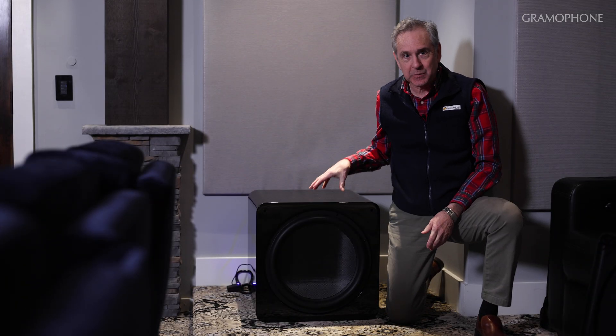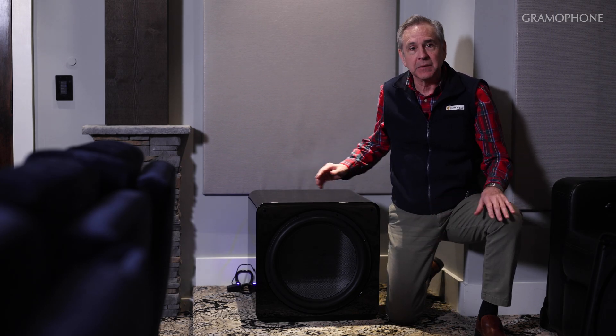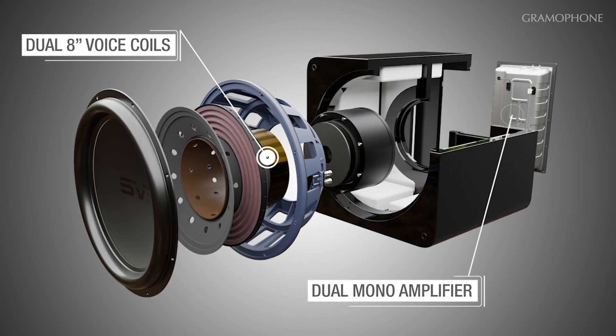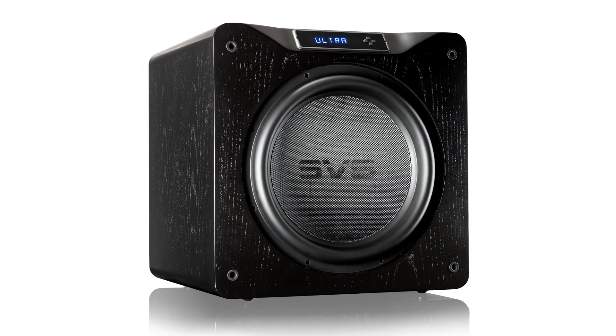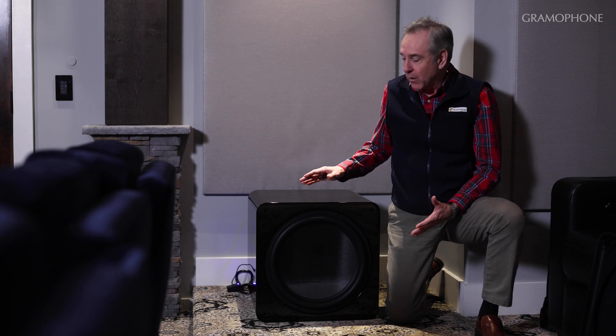The next upgrade SVS made was a massive improvement to the DSP chip that runs this subwoofer. Remember that every subwoofer is a complete system — amplifier, voice coil, and driver all have to work together. The previous SB-16 had a 50 MHz Analog Devices chip; this one has a 295 MHz Analog Devices chip. All that extra DSP power enables them to do all kinds of things in managing the subwoofer's performance, and you can really hear it in how clean and tight it is.